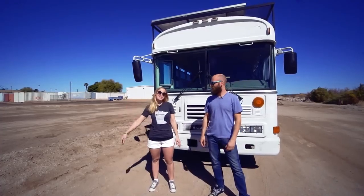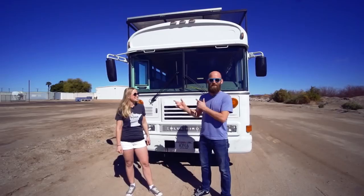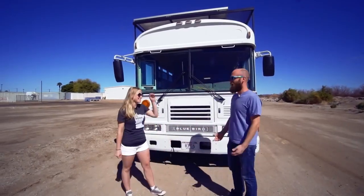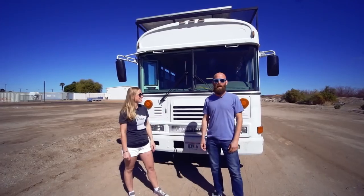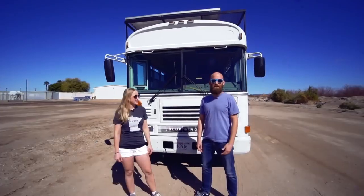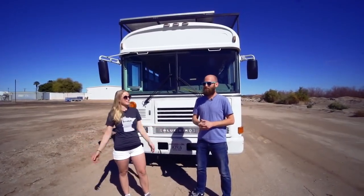Hi, I'm Nick. I'm Natasha. We started to call it the Model N for Nick and Natasha, but we don't know if that's really gonna stick. Our Instagram handle is uprootandroam. We like calling it the Model N — the Model N is good. We call the bus the Model N.